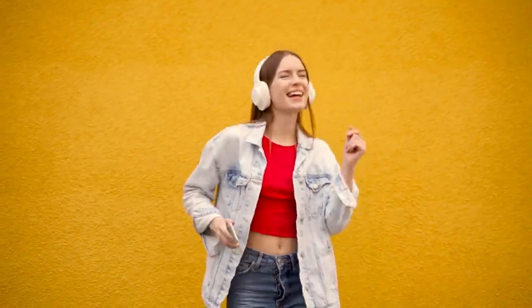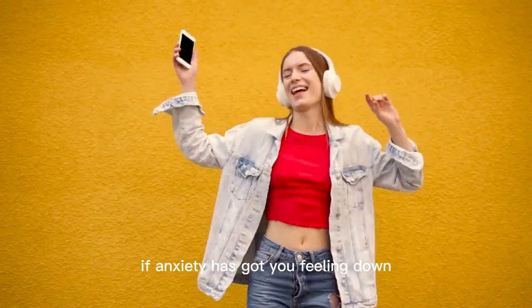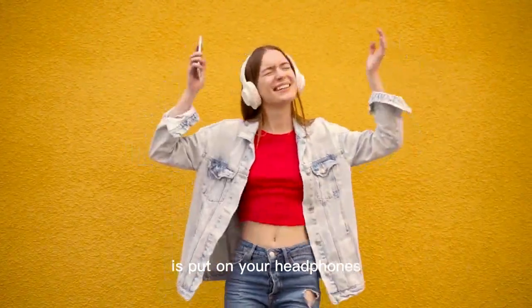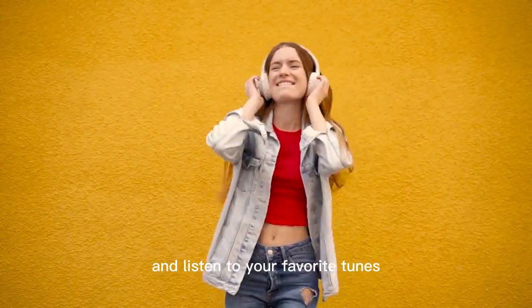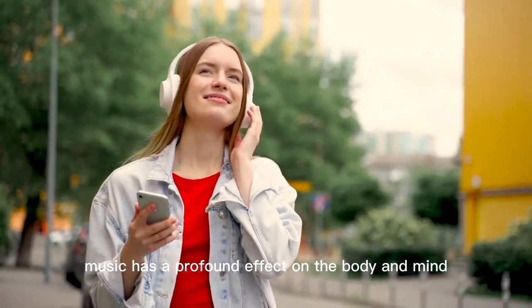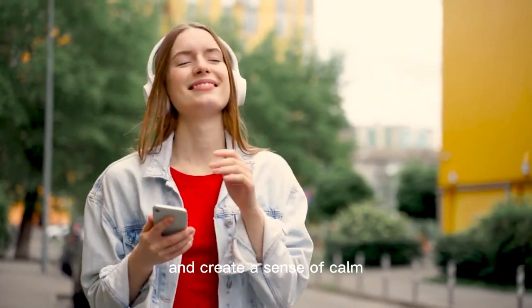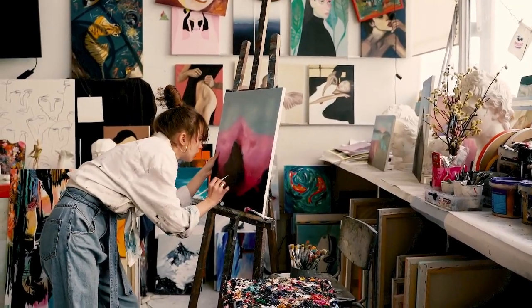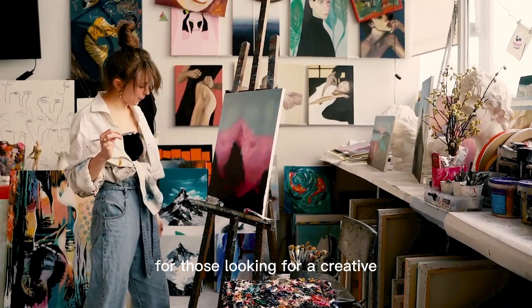Number nine: listen to music. If anxiety has got you feeling down, one of the easiest things you can do is put on your headphones and listen to your favorite tunes. Music has a profound effect on the body and mind, helping to reduce stress levels and create a sense of calm.